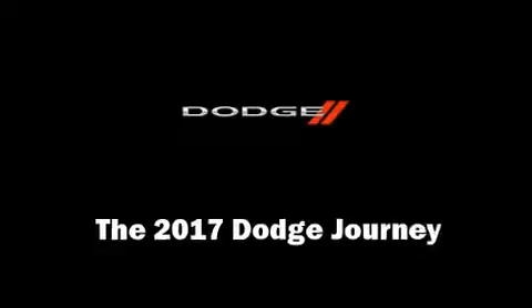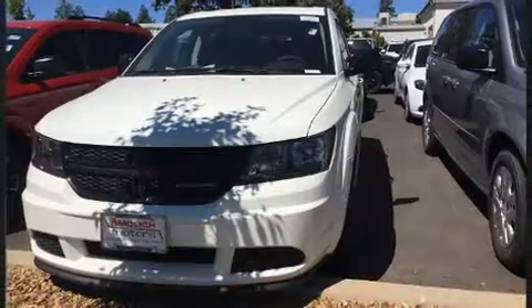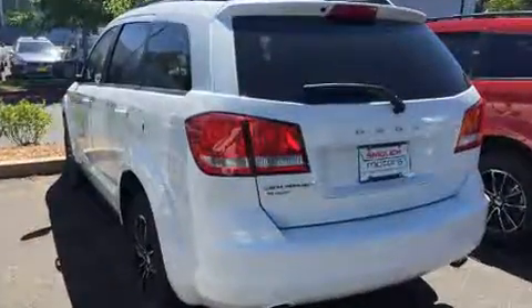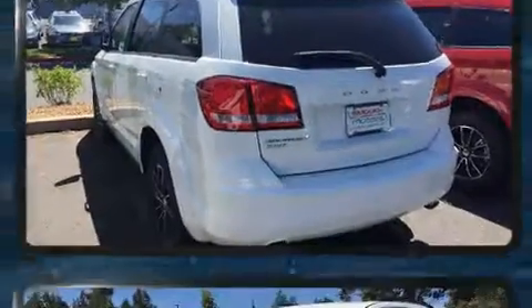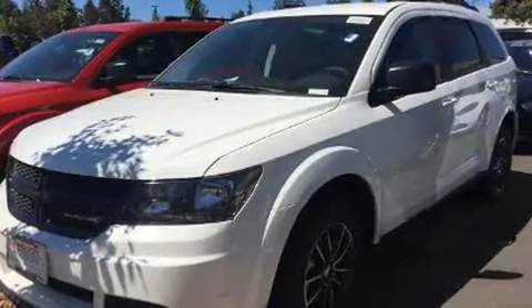Take command of the road in the 2017 Dodge Journey. Smooth gear shifts are achieved thanks to the refined six-cylinder engine, and for added security, dynamic stability control supplements the drivetrain. This model accommodates seven passengers comfortably.